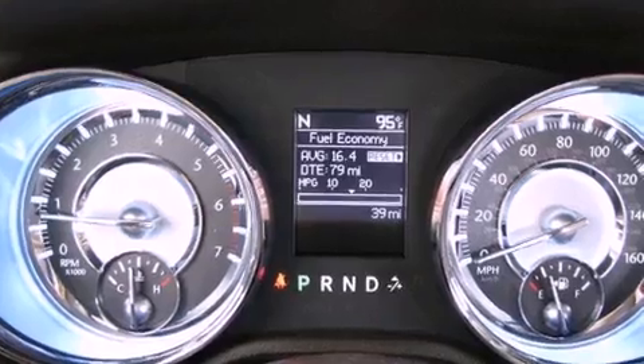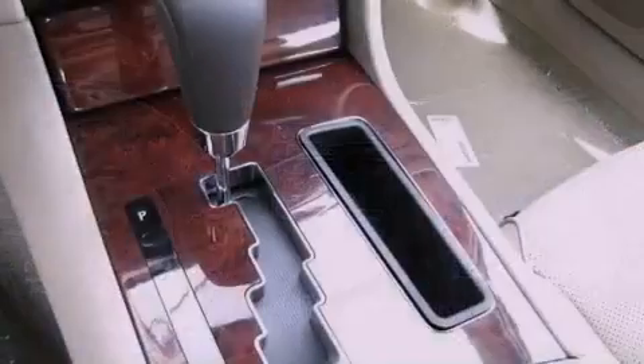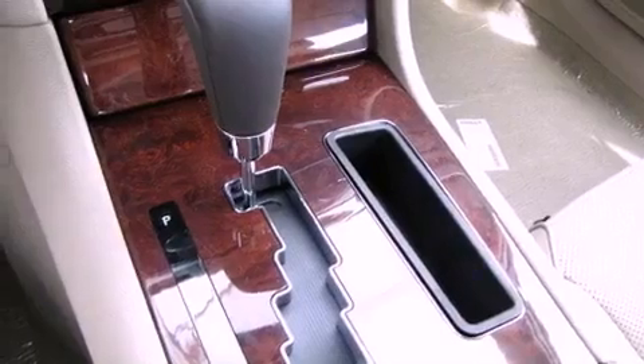Power-adjustable gas and brake pedals enable you to change their height and distance to fit your body, rather than you fit to their positions.